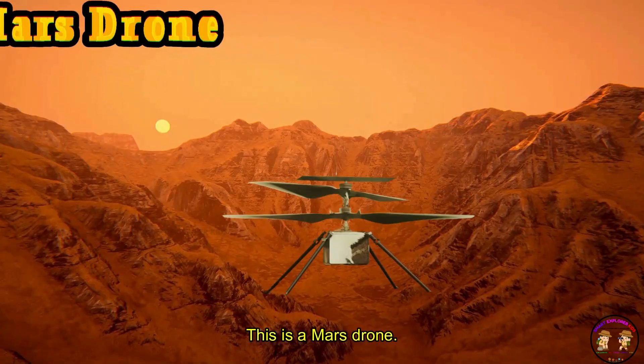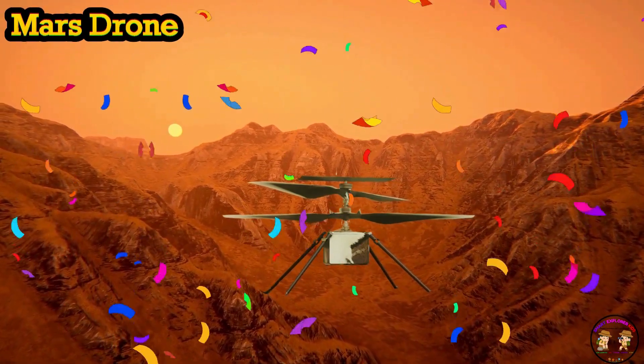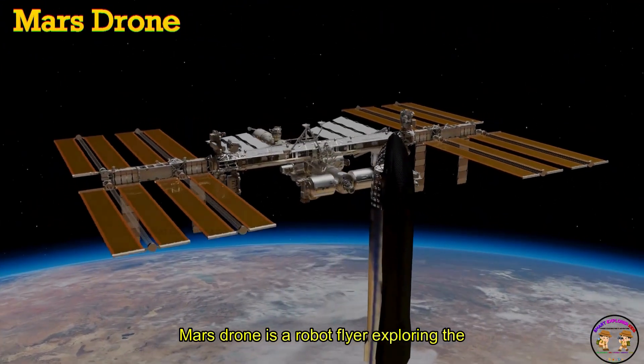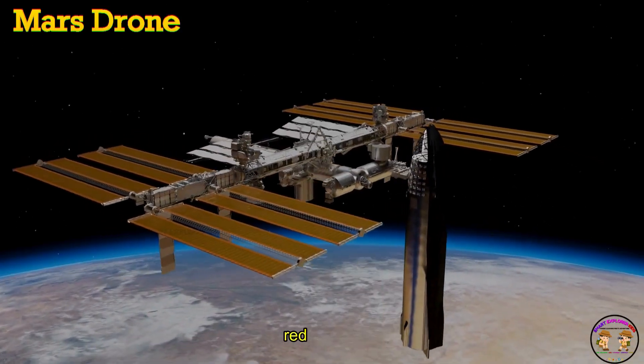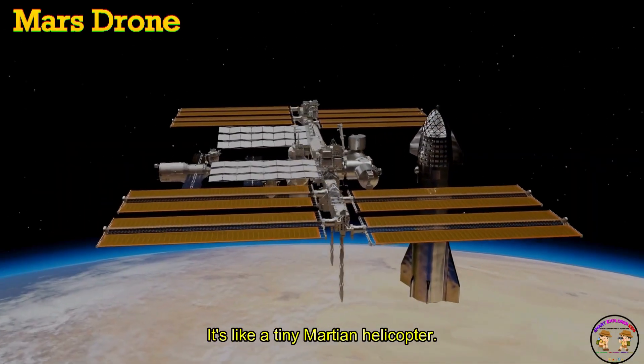This is a Mars drone! Mars drone is a robot flyer exploring the red planet. Beep, beep! It's like a tiny Martian helicopter.